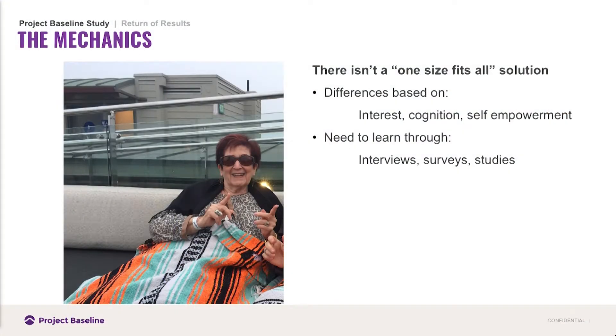There isn't a one-size-fits-all solution. There's going to be differences based on interest, cognition, and self-empowerment. We are dynamically researching and studying and talking to our participants at all times. Our participants are so important to us — they've been on our steering committee and are informing us about what's important to them, what kind of data they want back, and what formats are meaningful to them.